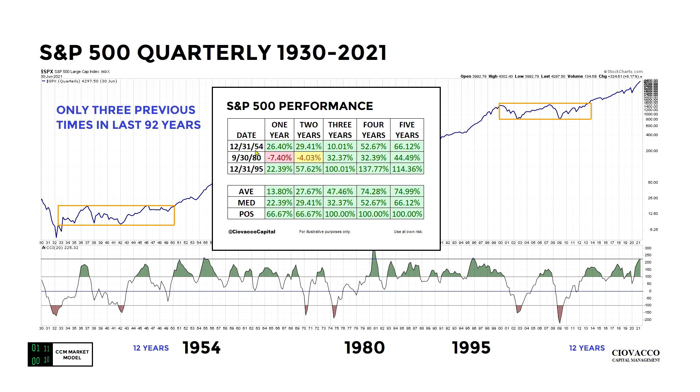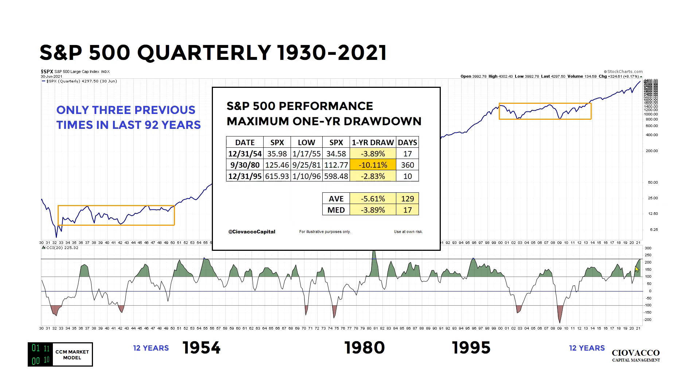As noted previously, in the 1954 case the market went up 26 percent from the day similar to June 30th 2021. It might be helpful to know what the one-year drawdowns look like in each case from the date of the signal. In 1954 it happened relatively quickly — less than four percent. In 1980, a little harsher — double digits — and it happened over a very long period of time in calendar days.